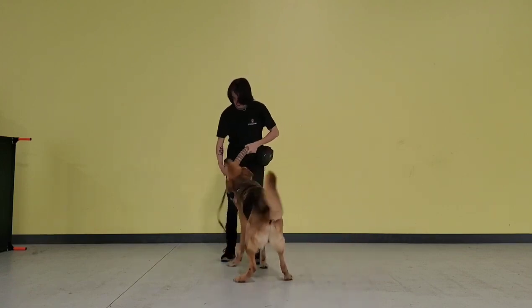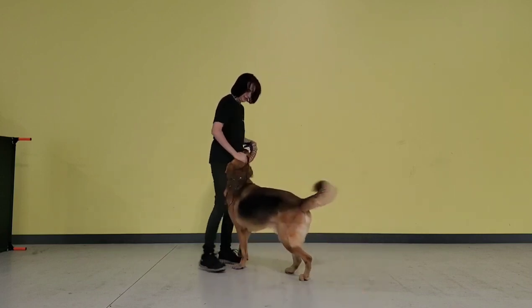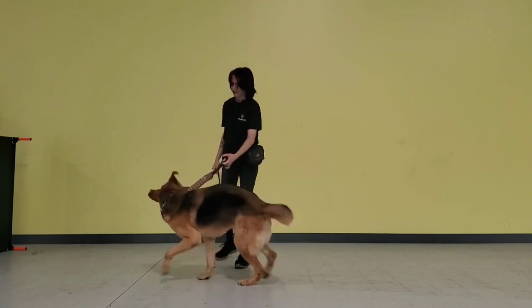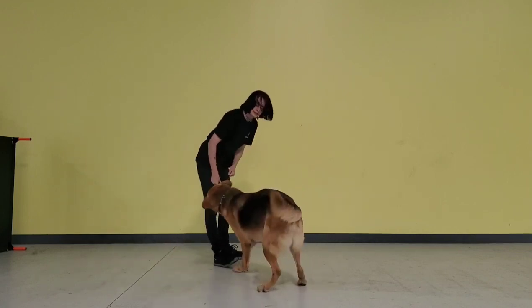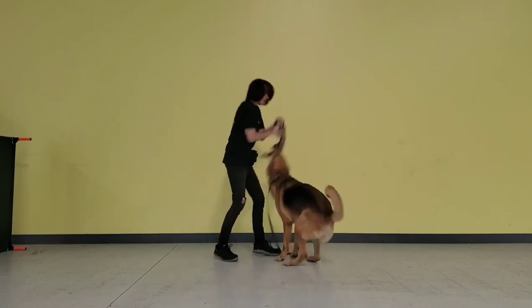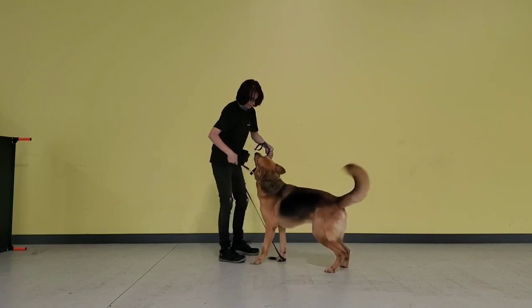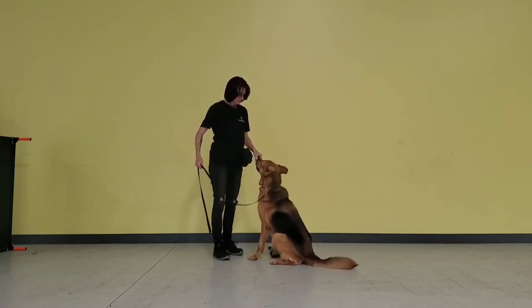I figured I'd start with something fun, so he's playing with his favorite toy here. This is just a jute tug off of Amazon, and you can see I'm touching his face. He's not resource guarding it at all. He loves to share his toy, and he's a pretty rough boy with the toy. He does a little bit of growling, but it's all in good fun. He's never shown any resource guarding for food or toys.